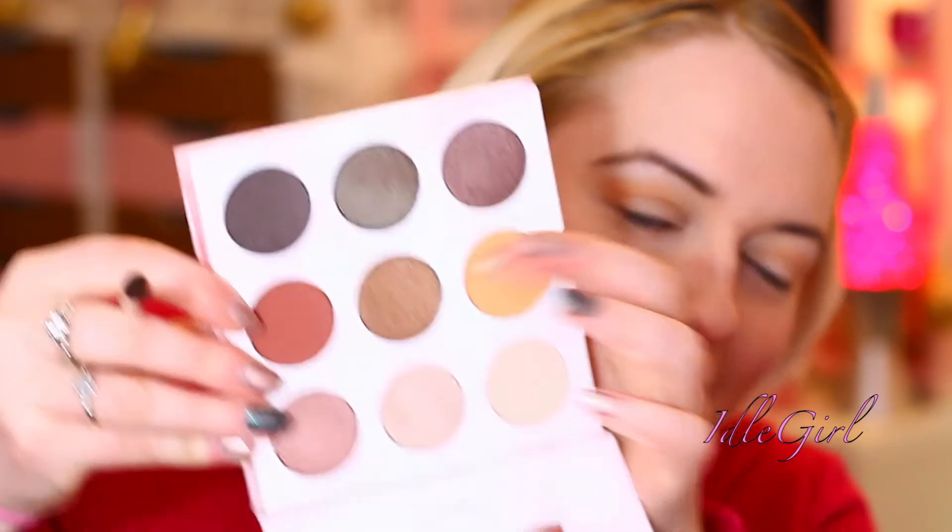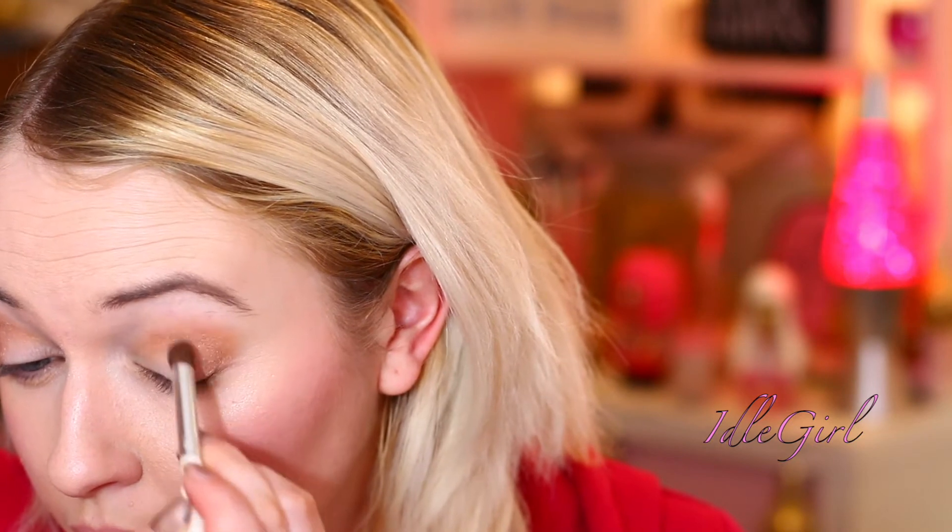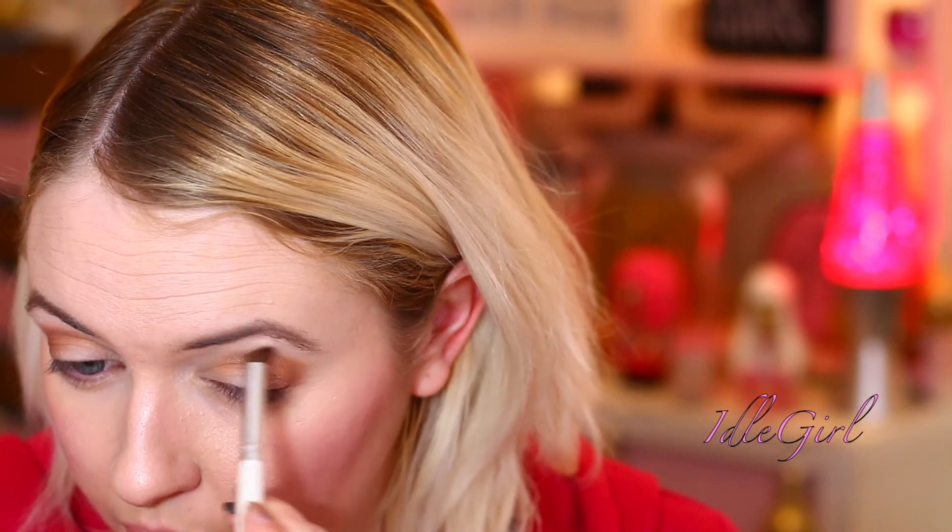Now I'm going to take this middle shade here. I've just taken that in the crease, but then I'm taking it like halfway along my eyelid too. I love this colour. I hope you can see how gorgeous that is — that is so nice. It's a really nice warm shade. Really shimmery, really pigmented, really blendable, just flipping gorgeous.